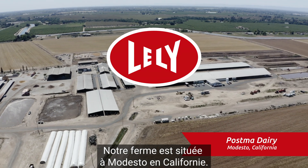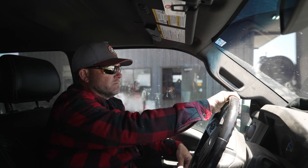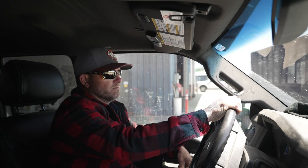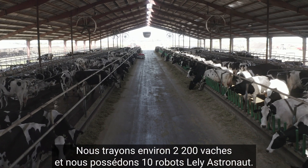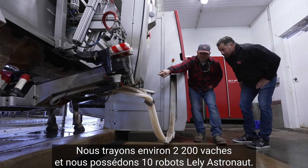Our farm is located in Modesto, California. We milk about 2,200 cows and we have 10 Lely Astronauts.